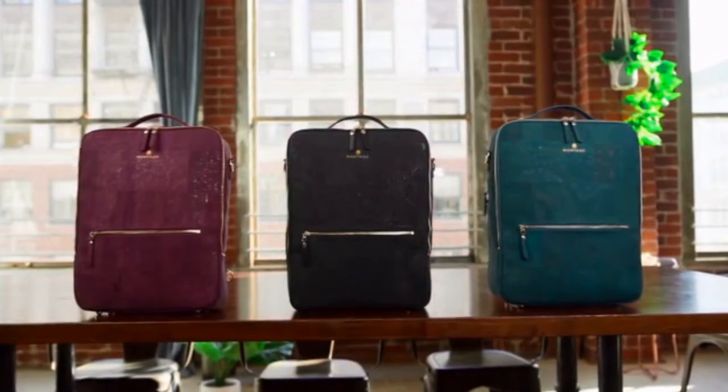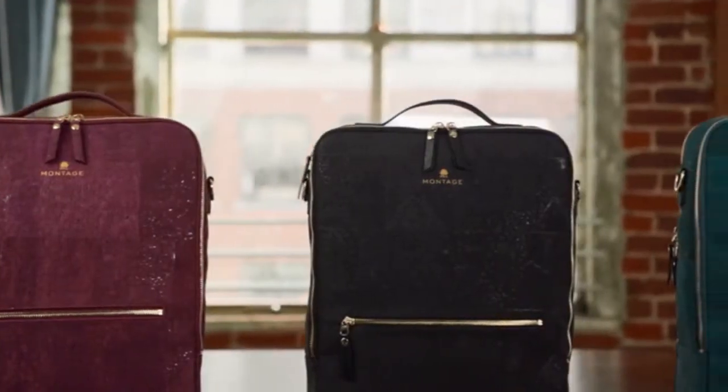Meet Montage, an elegantly designed, eco-friendly bag that meets all your needs.